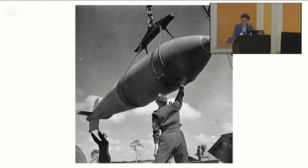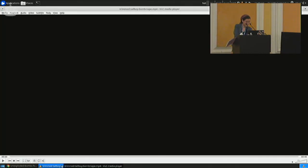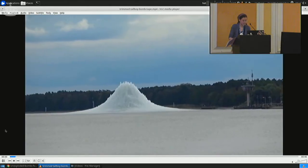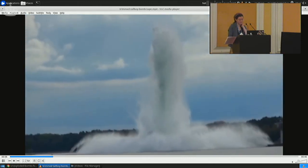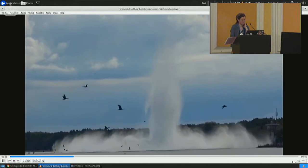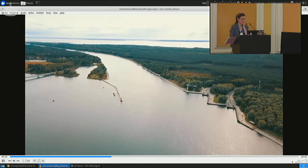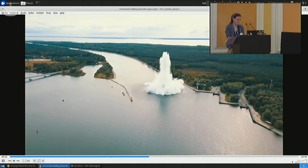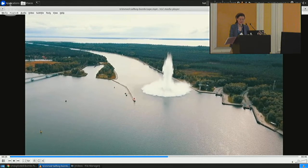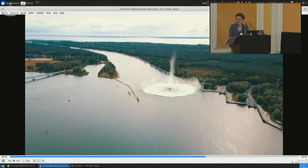One was found recently — an unexploded Tallboy — in a canal in Poland near the town of Szynowiczce. It ultimately accidentally went off in October 2020. No one was hurt, thankfully — it was done remotely — but as they were trying to defuse it, it threw a tremendous column of debris into the air. If anything had been in the canal at the time, it would have been no joke. That's a single 5.1 ton bomb.